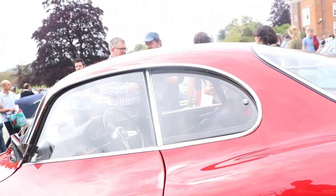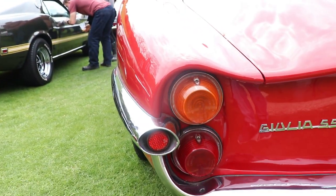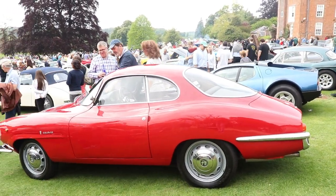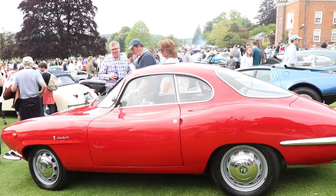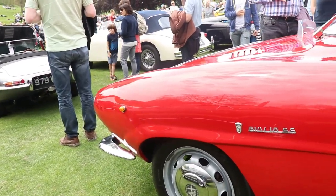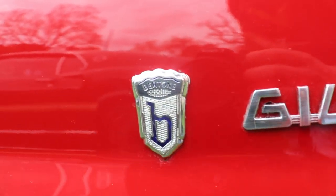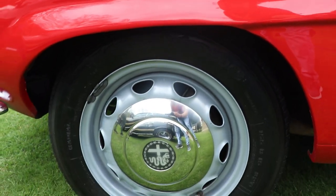The first 101 cars produced had a low nose and the designation 750 SS. But they also started producing the same car with a different name: Giulia SS. The difference was the engine — the Giulia SS was fitted with a bigger engine, but we're gonna talk about that a little bit later.